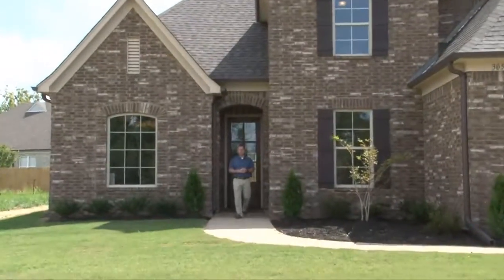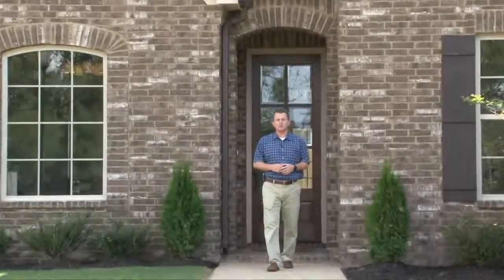Thank you for joining me on a tour of the Belle Air Plan, built by Lennox Homes in the Snowden Grove community of South Haven, Mississippi.